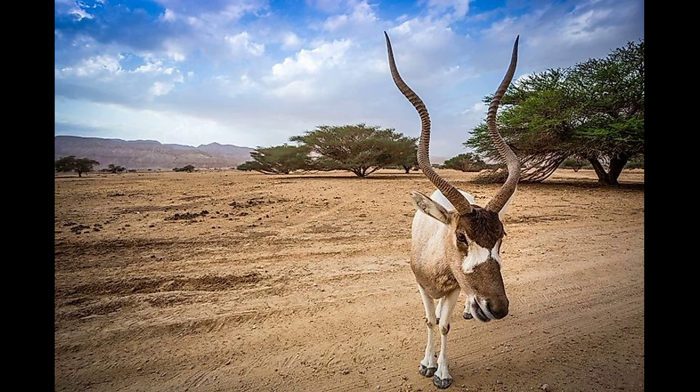The addax is a creature of the desert, but it also migrates to savannas and grasslands. Unfortunately, it has been extirpated from the areas where it used to range freely, such as Egypt, Mauritania, and Western Sahara.